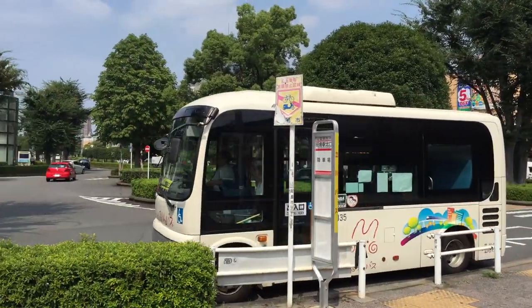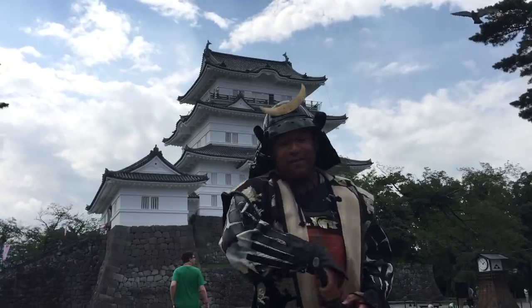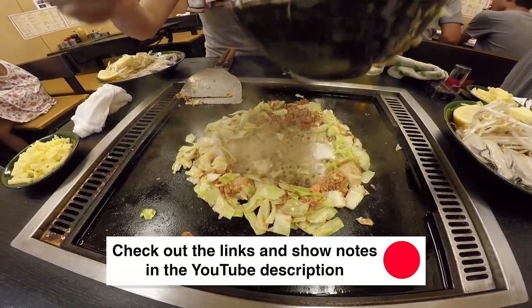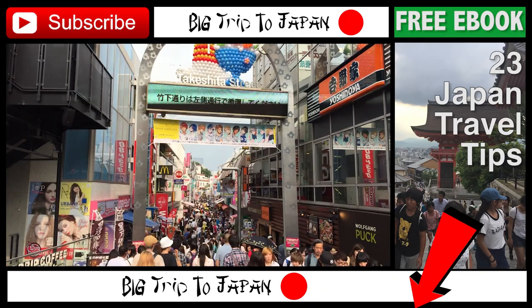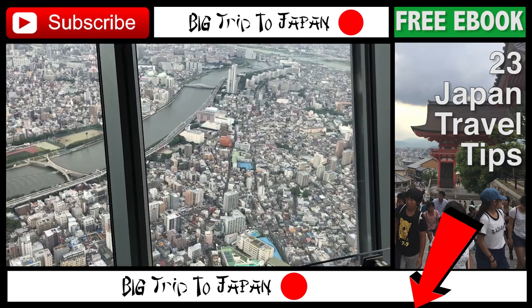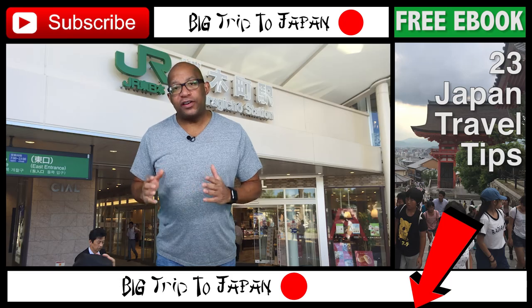Thanks for watching Big Trip to Japan. Please like, share, and subscribe to this channel. And to learn more, check out the links and show notes in the YouTube description below. Also, please download my free 23 Japan travel tips — you can find a link in the description below. It will help you learn how to travel to Japan and what to do in Japan.